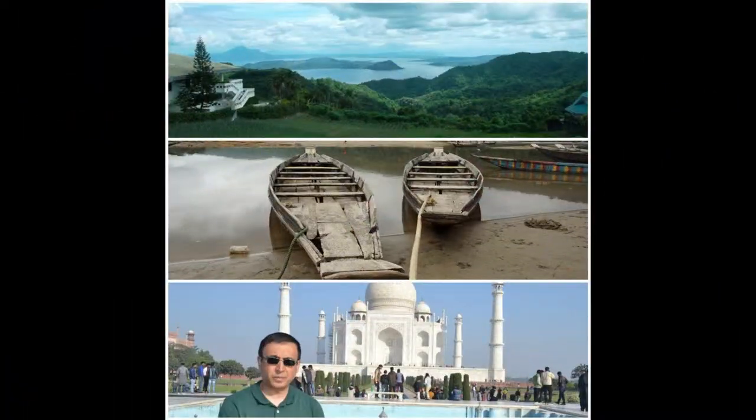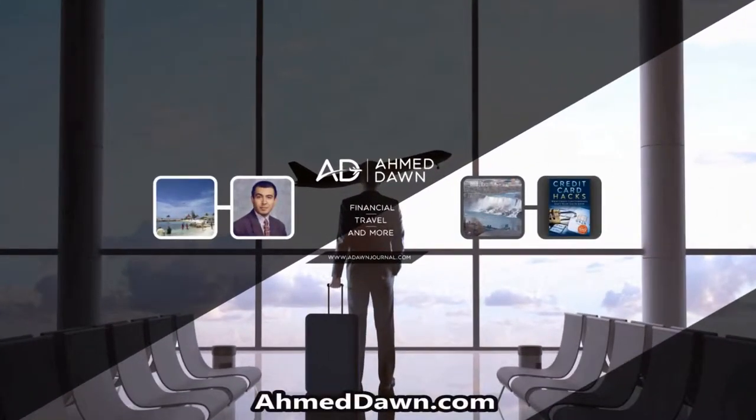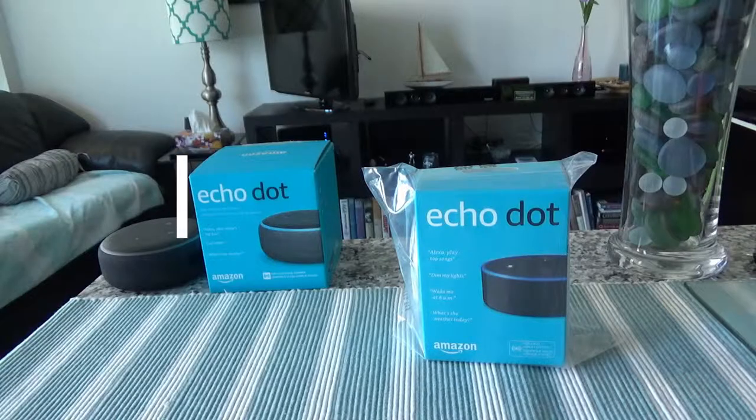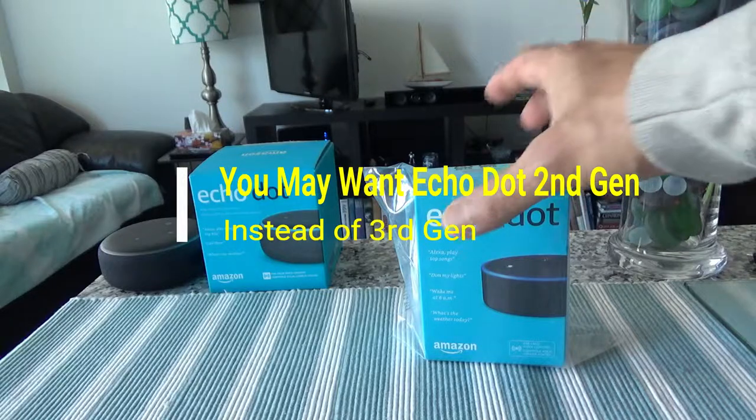Hello everyone, this is Amit Done of amitdone.com. Today I'll have another episode — a video on the Amazon Echo Dot second generation, which I have right here.